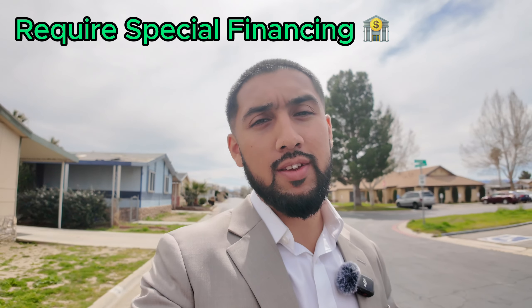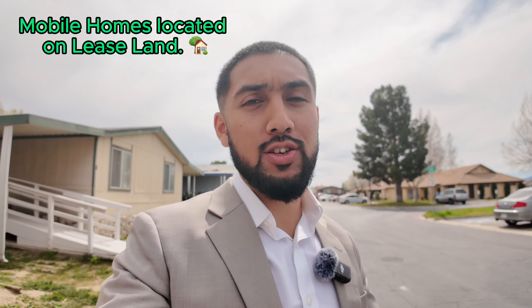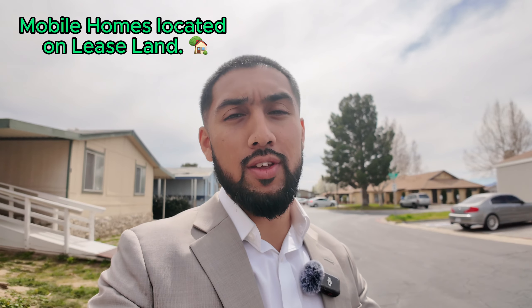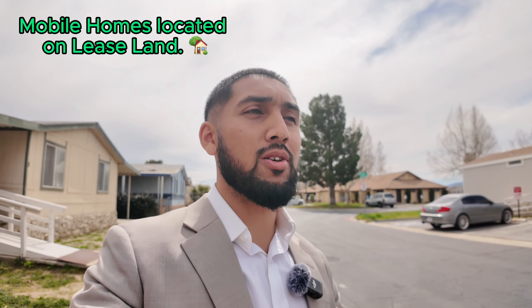I get a lot of clients who come to me and say, 'Hey Kevin, I got pre-approved already, I want to buy a mobile home.' When I look at their pre-approval, I find out those pre-approvals do not apply to mobile homes. The reason why is because most mobile homes you're going to come across in mobile home parks are not on a permanent foundation or fixed to the ground. Therefore, banks consider this a different type of property — more like personal property than real property.